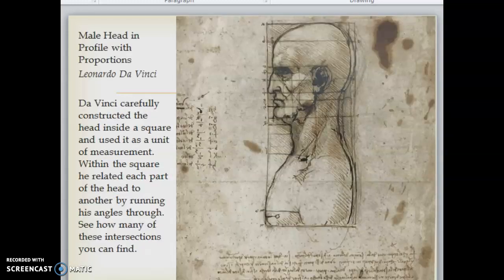In Da Vinci's Male Head in Profile with Proportions, Da Vinci carefully constructed the head inside a square and used it as a unit of measurement. Within the square he related each part of the head to another by running angles through. See how many of these intersections you can find. These notebooks are beautiful works in and of themselves and give us clues as to how these master artists were trained.